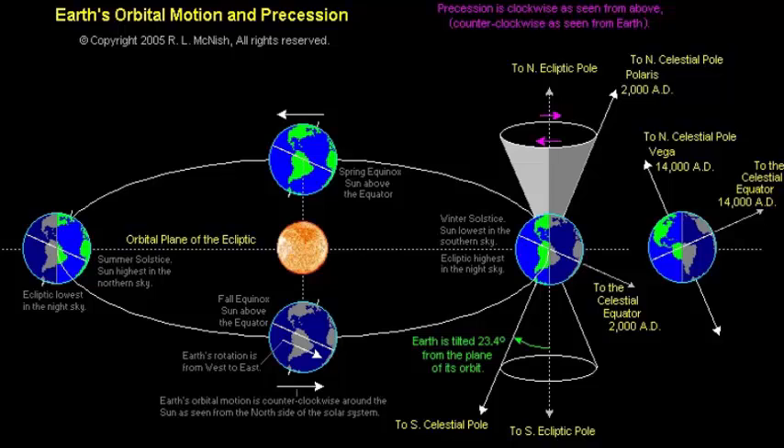6. Precession: The Earth's axis slowly spins like that of a top. Also, the ellipse forming the Earth's orbit very gradually rotates, making the shape traced out by the Earth around the Sun over many years form a daisy. Due to both types of precession, astronomers have identified three types of years: the anomalistic year of 365.256 days, which is the length of time it takes for the Earth to travel from its closest point — perihelion — to its farthest point from the Sun — aphelion — and back again; and the tropical year of 365.242 days, the duration from one spring equinox to the next.